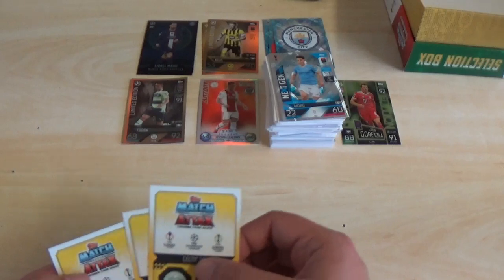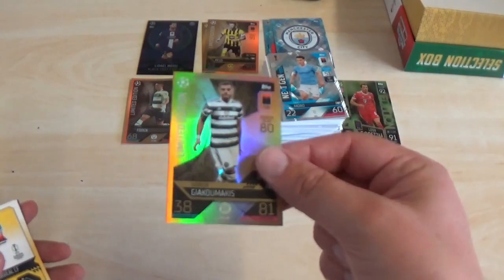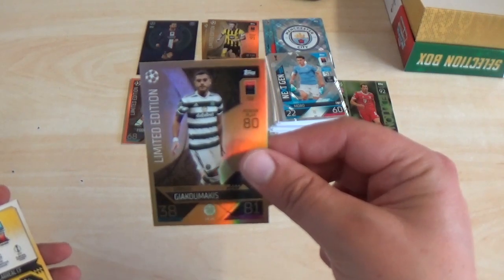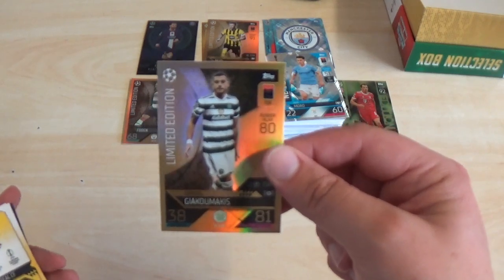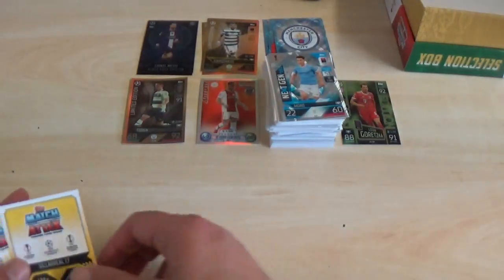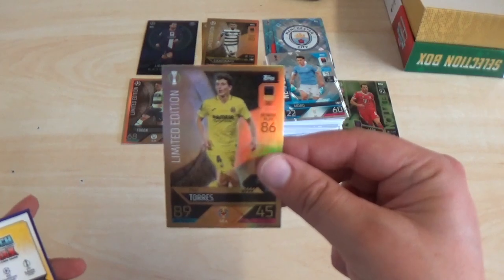Let's start first of all with the first one: it's George Giakoumakis, 38 defence, 81 attack, LE number 26, 7.5 million euros value, power play 80 for the Celtic man — which is a duplicate unfortunately. The next one: Pau Torres — I have this a million times — 89 defence, 45 attack, LE number 4, 9.5 million euros value, power play 86.